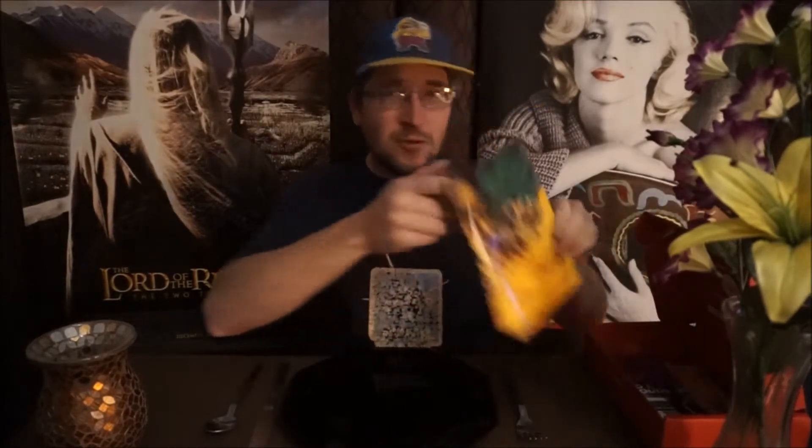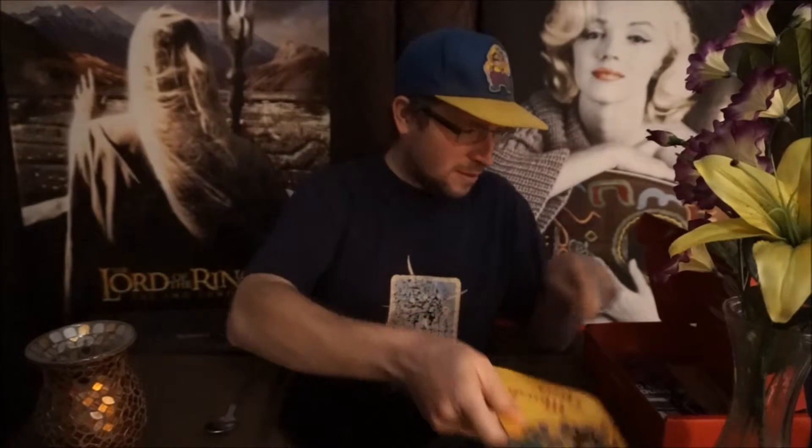Hi YouTube friends, it's HilloSkrilla and it's time for another episode of HilloSkrilla Pigs Out. So let's see what's in the box. We're still doing the Mardi Gras carnival — put on the beads.